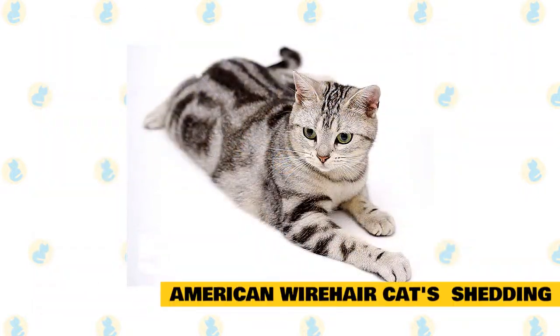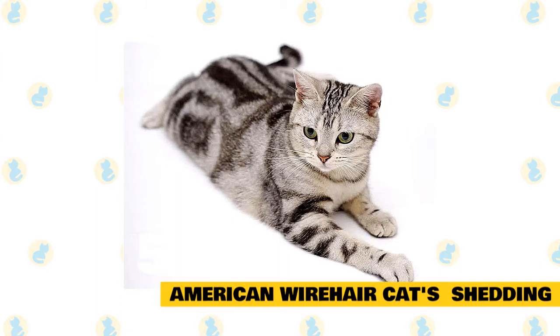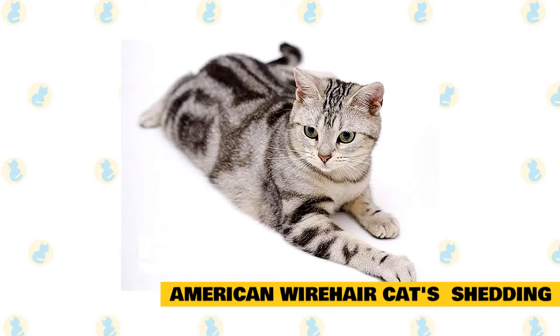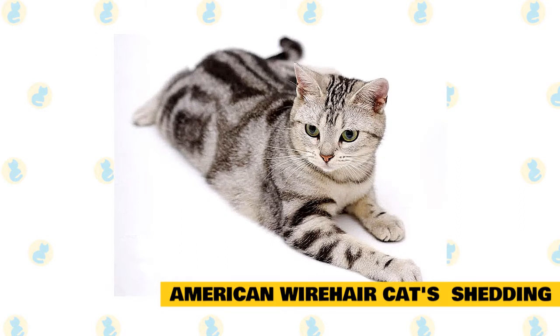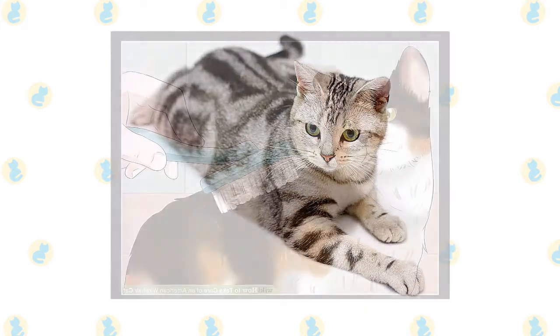American Wirehair cat's shedding: You can expect the cat to shed moderately. If they are fed well and given proper nutrition, the shedding can be contained to small areas and made more manageable.